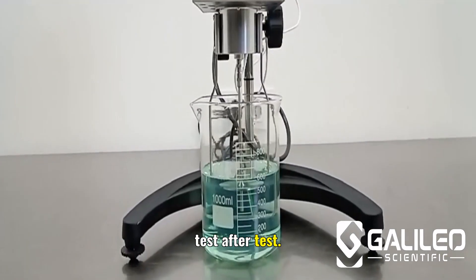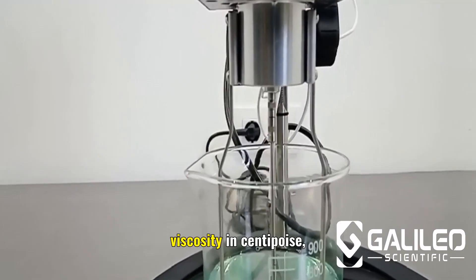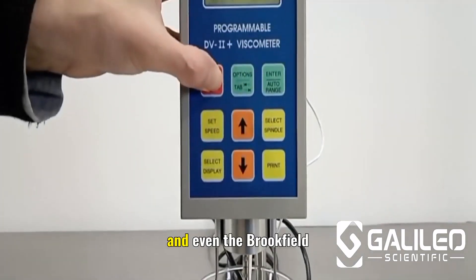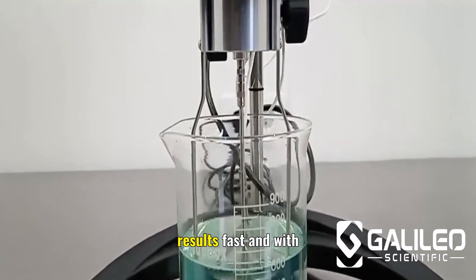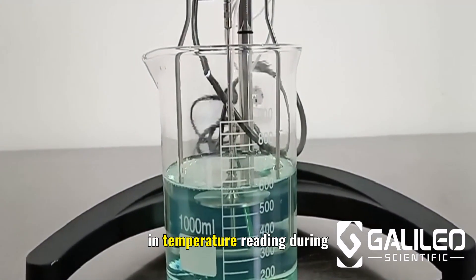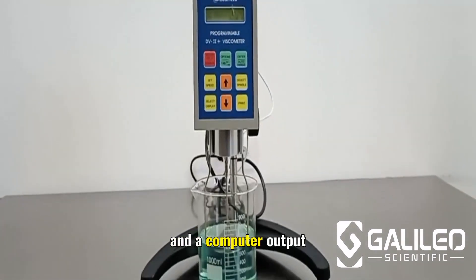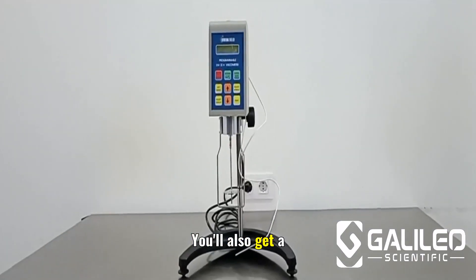Test after test, the digital display gives you all the critical data — viscosity in centipoise, shear stress, shear rate, and even the Brookfield percentage scale — so you can interpret results fast and with confidence. It includes a built-in temperature reading during tests, automatic zeroing for quick setup, and a computer output for seamless data transfer.